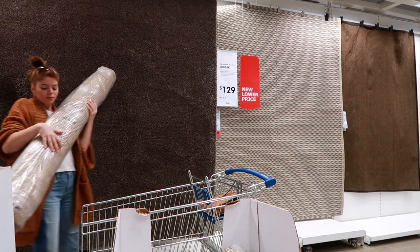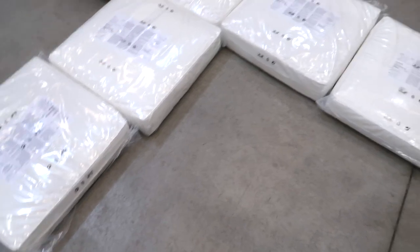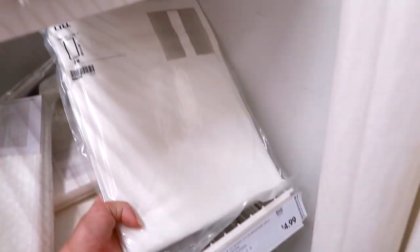I did go to Ikea and pick up a ton of items for this makeover — you guys know I love Ikea. This stuff is really affordable; some of it is like these curtains that were $4 for two of them.